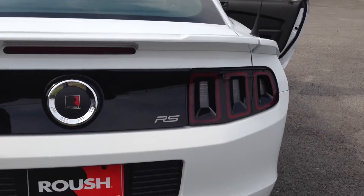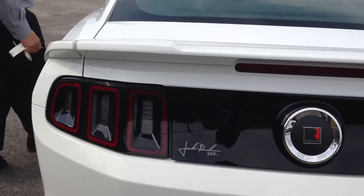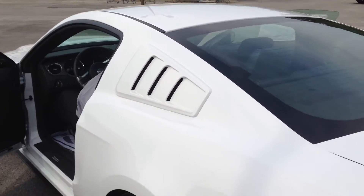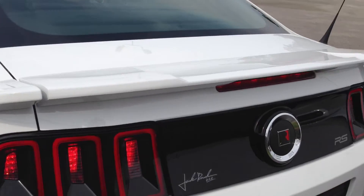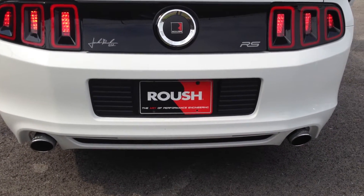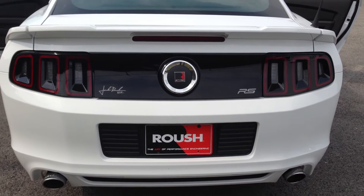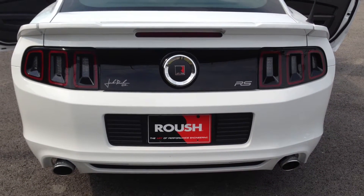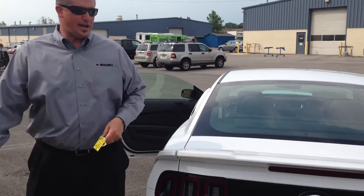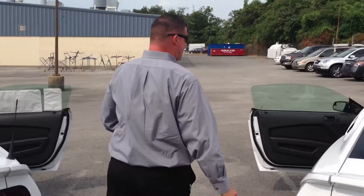Just to give you a little idea, both of these cars have performance exhaust. Great sound on the V6, and great exhaust on the V8 car as well.